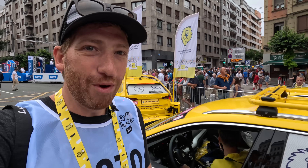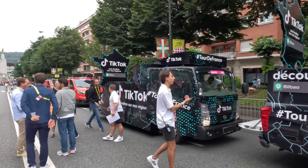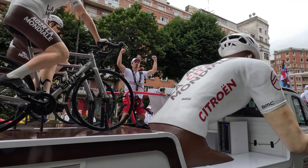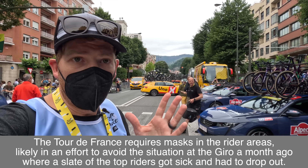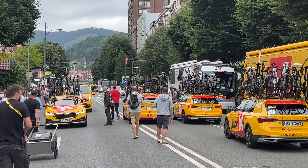Waiting for all the team vehicles coming in right now — this is actually the publicity caravan, basically the headliner sponsors of the tour. They throw out goodies over the course of the entire route. Here come the team vehicles. The caravan took up this spot today, and the team vehicles come in about two hours or so before the race starts — so about two hours right now before it starts.